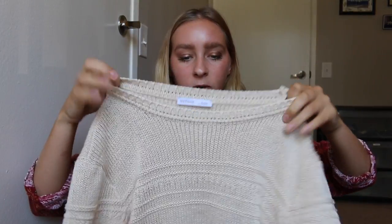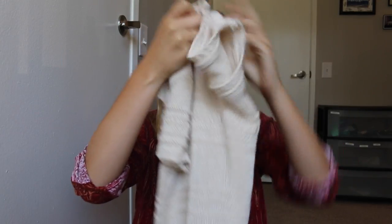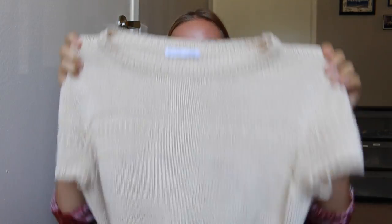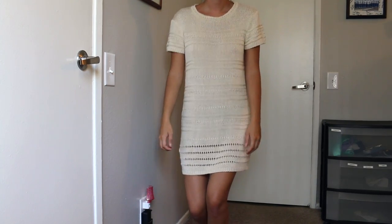I went to Zara and got two little dresses. They were both on sale or well priced. The first one is this little almost crochet dress — really cute, I just love the style of this. It's super comfortable. I would say it's not the most amazing material because I did wash it and it's a little worn, but it's really cute and I like it. I think it was on sale for $15.